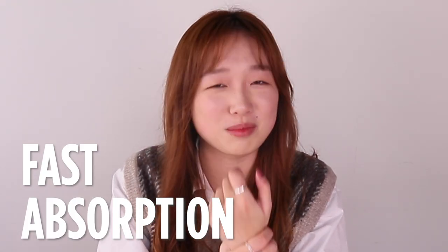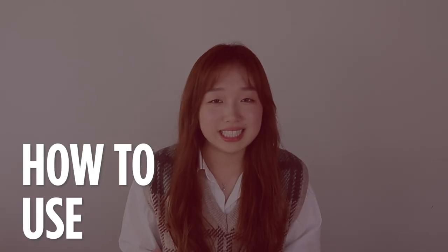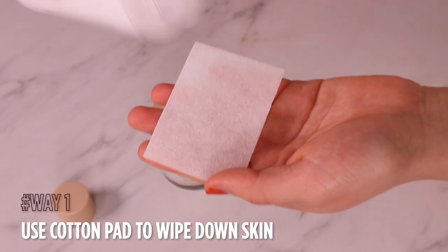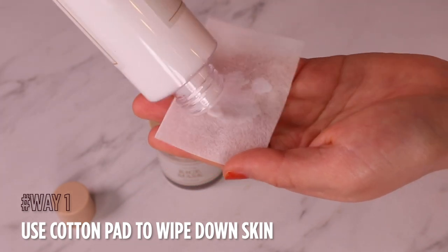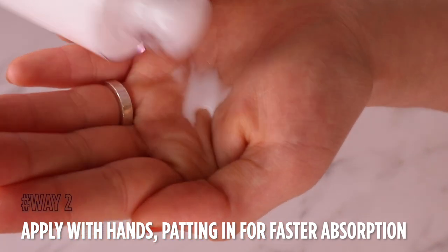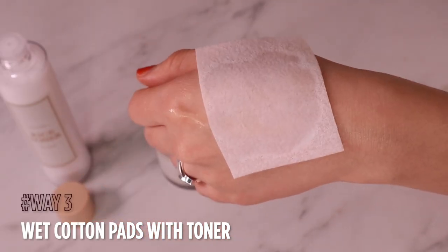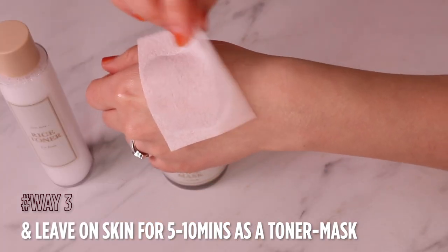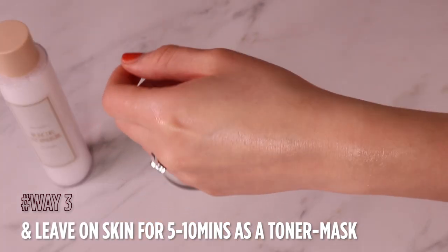I'm really impressed by how quickly it absorbs — it's already gone. So I'd say there are 3 ways that you can apply it. You can pour it onto cotton pads and then wipe down your entire face really gently. Or you can pour it into your hand and then just pat it on your face. My personal favourite way to use it is actually soaking a bunch of little cotton pads — maybe like 4 — and then you can leave it on for 5 to 10 minutes. So it's kind of like a DIY mask.